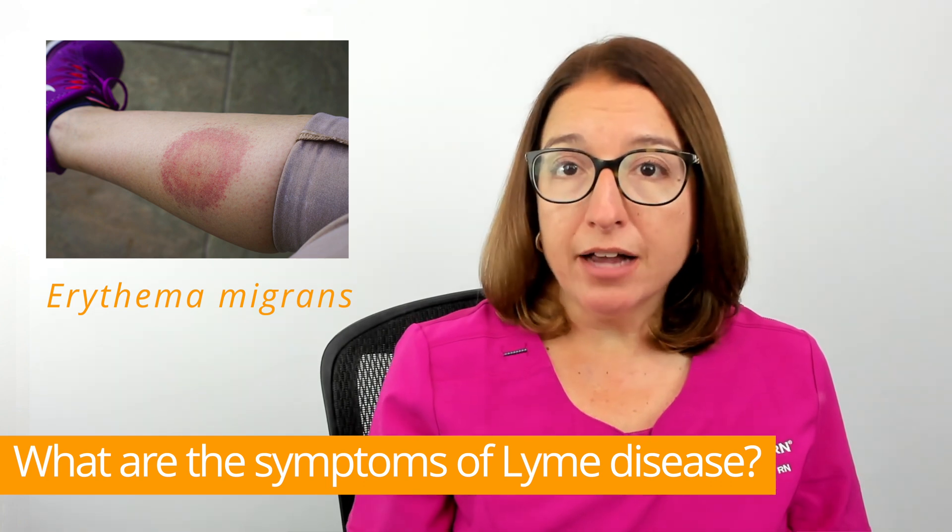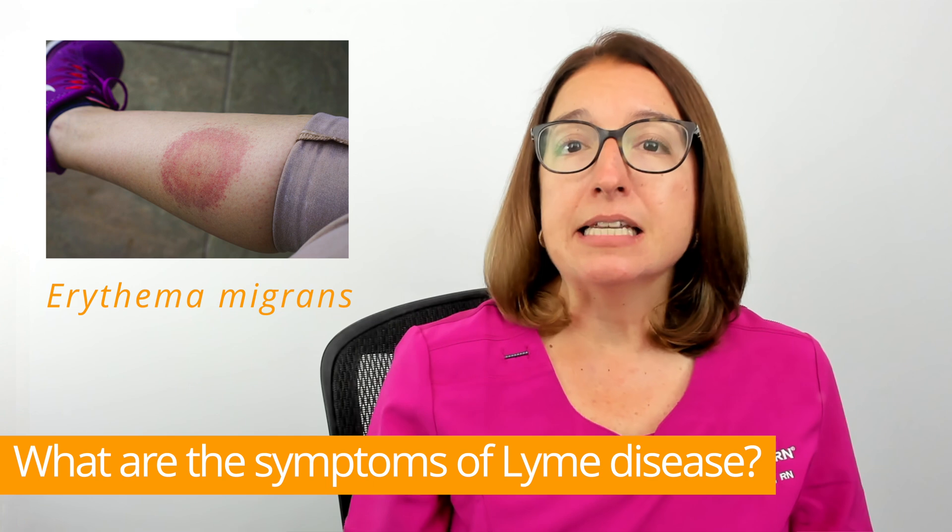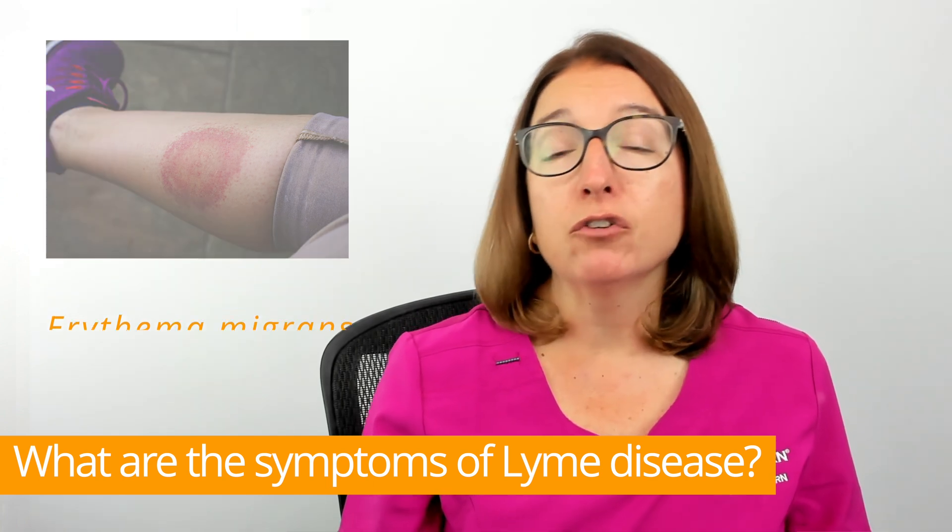This is a circular rash that is usually not itchy or painful, and it typically gets bigger over several days.